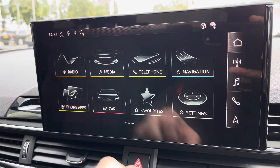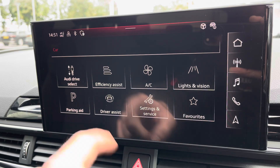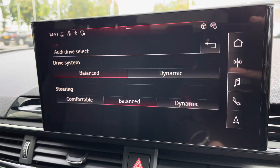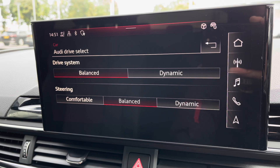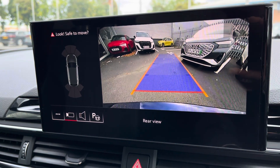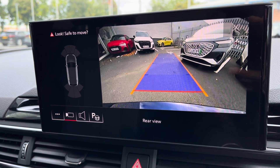To maximise the performance and desirability of the A4, you've got access to Audi Drive Select where you can choose your preferred driving profile and refine this further with the individual setting. It also comes equipped with a rear view camera displayed on the main screen to help you park in tighter spaces much more confidently.